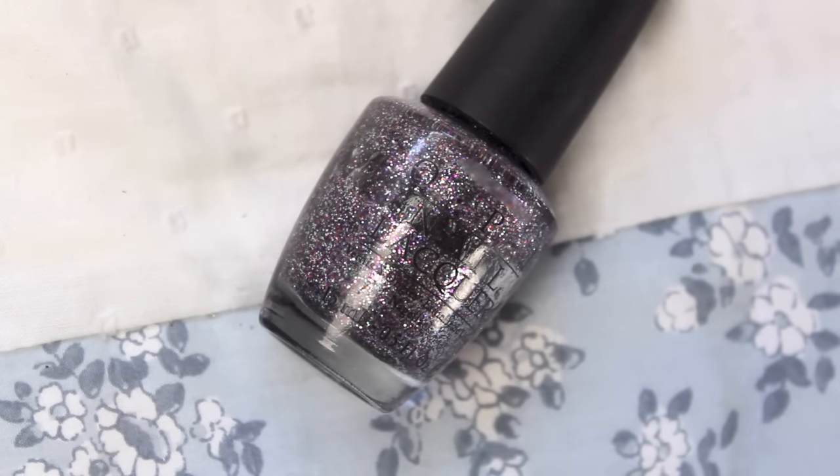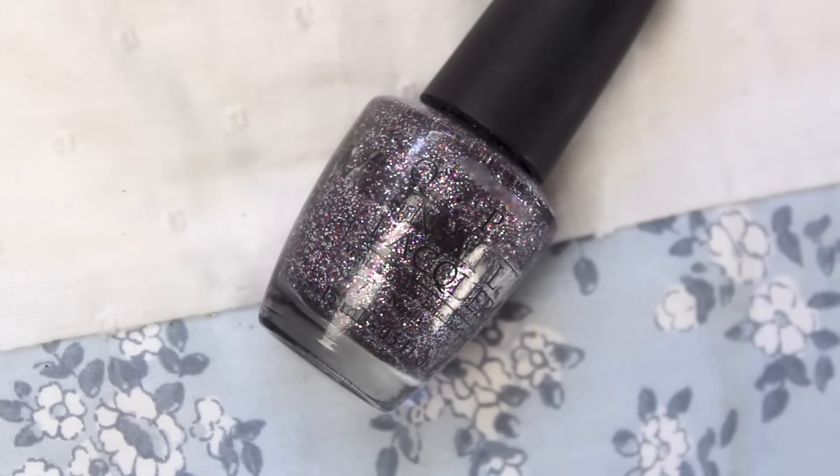Soon after came the Alice in Wonderland collection, which I believe was the first collection of 2010. It came out with multicolored glitters. Absolutely Alice is one that's so coveted and I'm so upset I didn't purchase it. But Mad as a Hatter was one I did manage to find — the first multicolored microglitter OPI really ever made. It's not a great nail polish actually, but it's really cool, and they've never done one like it since.